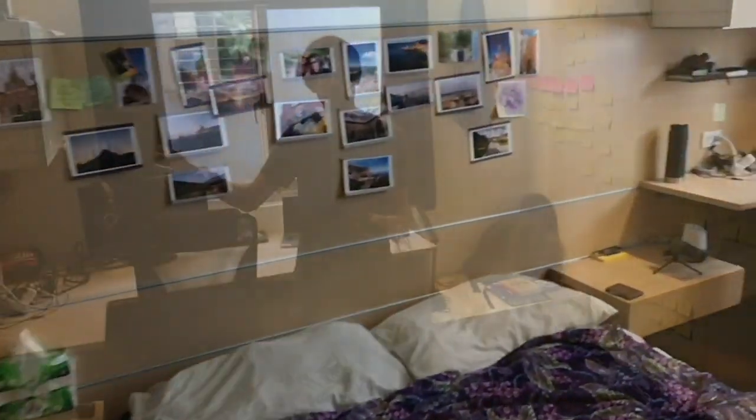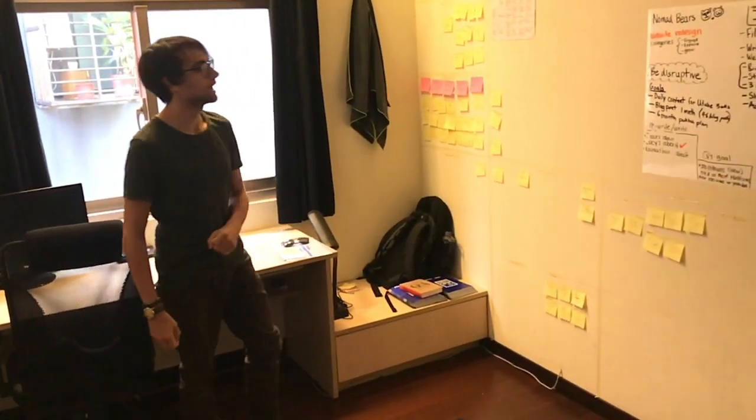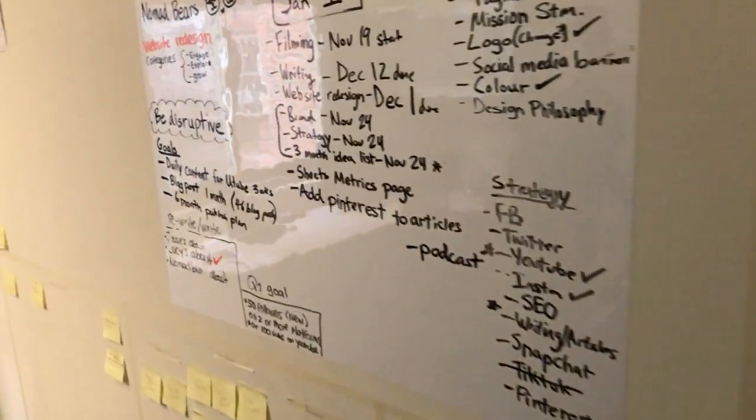This is our bedroom. Desk over on this side, storage space here and storage space down here. Here's our Nomad Bear's Wall with all of our organization for future episodes and everything that's going to be coming out.